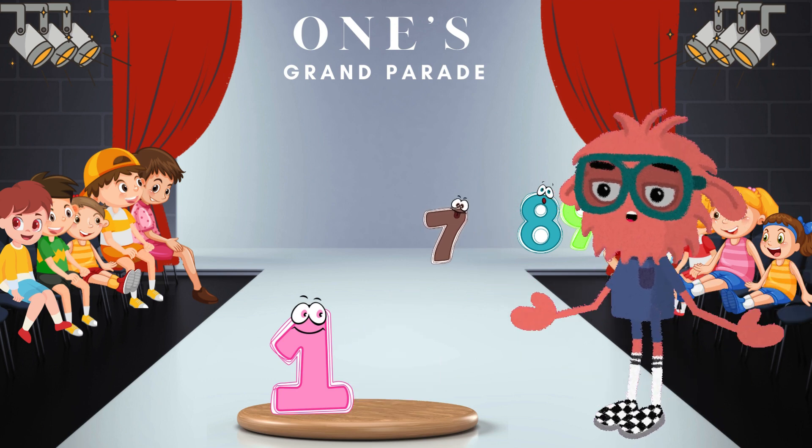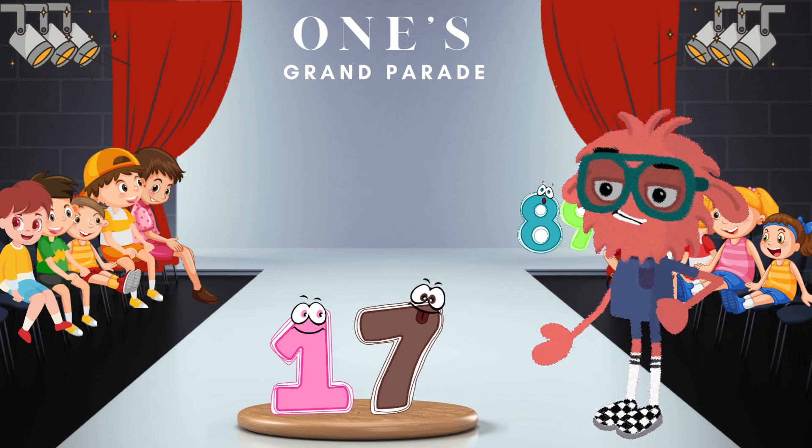Now get ready to dance along with the number 7. When 1 and 7 dance together, we get the energetic number 17. 17 — super! Vibrante, amigos!